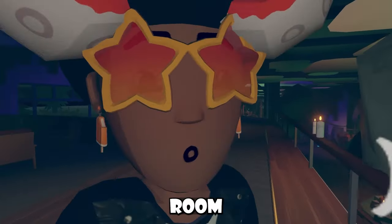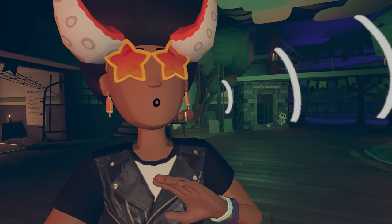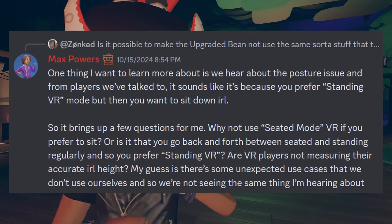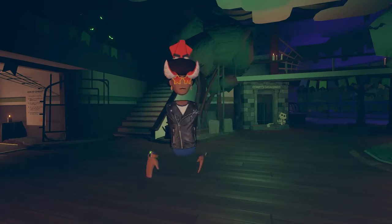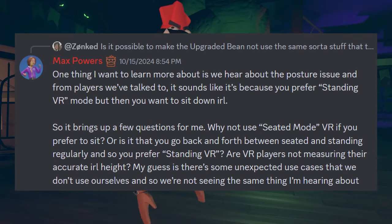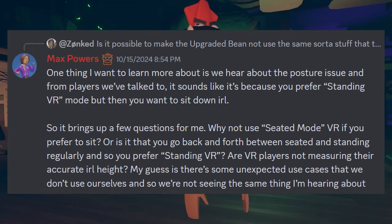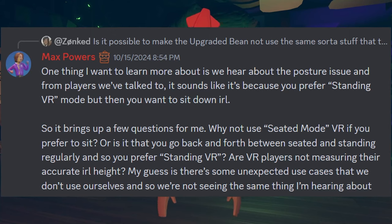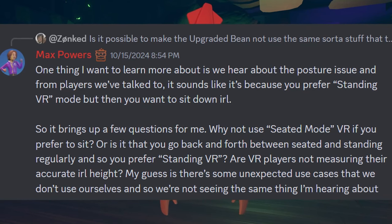This news video is a little short because Rec Room doesn't have too much news at the moment, but I do have some important words from Rec Room developers inside the Discord — just messages they sent about important things in the game. Max was talking about the posture issues that new bean body avatars have nowadays. The posture on bean avatars whenever they crouch is just so scuffed and terrible. Max Powers answered the question: 'Is it possible to make the upgraded bean not use the same sort of stuff that the full body does? I hate sitting down and looking like I have terrible posture.' Max responded: 'One thing I want to learn more about is the posture issue. From players we've talked to, it sounds like it's because you prefer standing VR mode but then want to sit down IRL. Why not use seated mode VR if you prefer to sit? Are VR players not measuring their accurate IRL height? My guess is there are some unexpected use cases that we don't use ourselves, so we're not seeing the same thing I'm hearing about.'